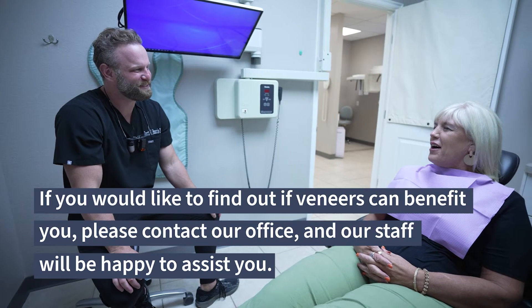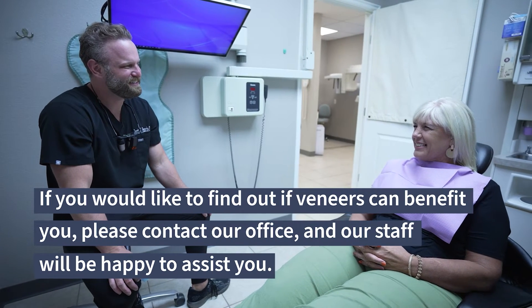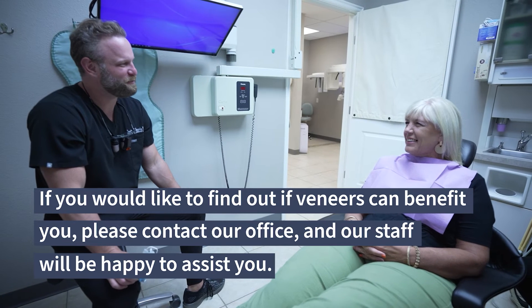If you would like to find out if veneers can benefit you, please contact our office and our staff will be happy to assist you.